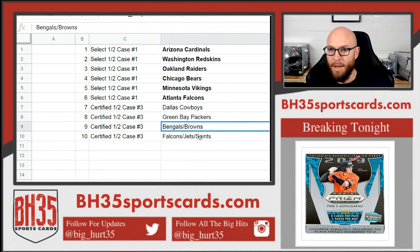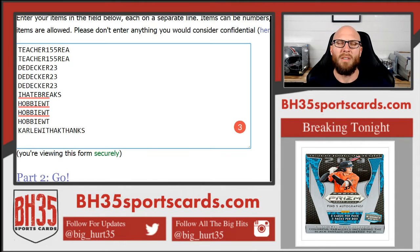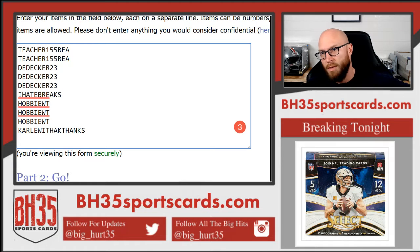Spot nine gets the Bengals and Browns, ten Falcons, Jets, and Saints. I fixed it? Awesome. I'm the smartest man alive in this room.